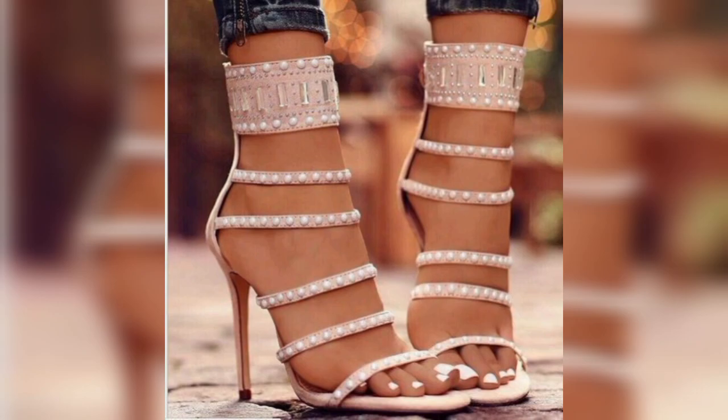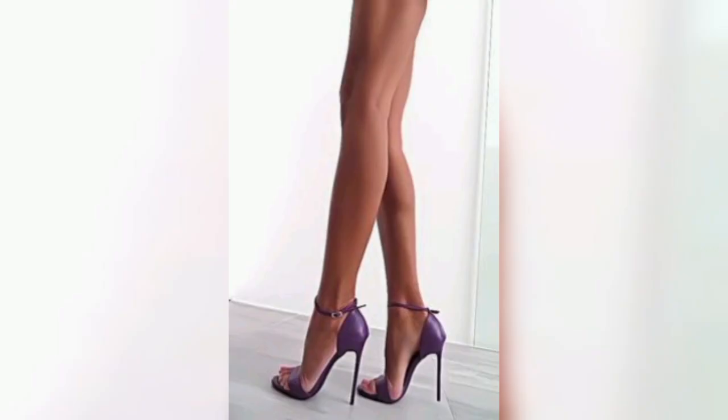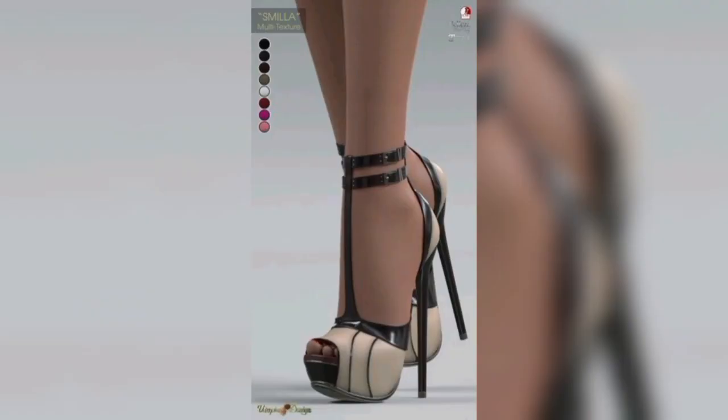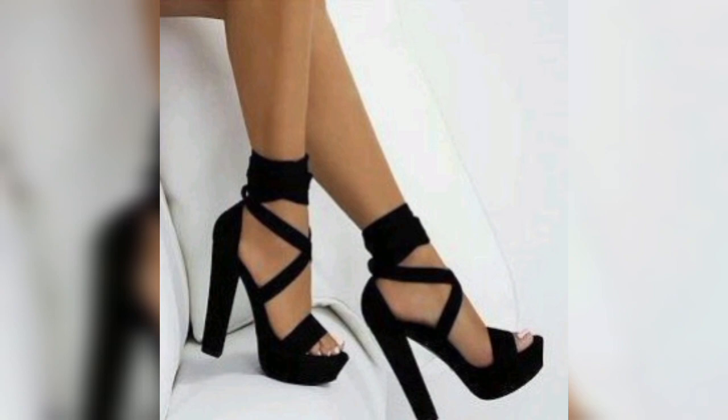High heels put stress on the foot, ankle, and pull the muscles, joints, and ligaments. The effects are not limited to the feet — you can experience low back, neck, and shoulder pain from wearing high heels because the shoe disrupts the natural alignment of your body.